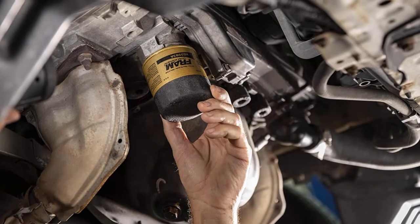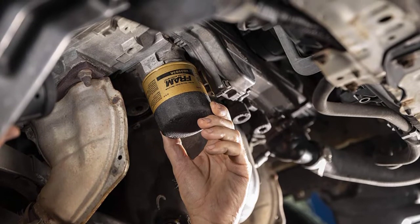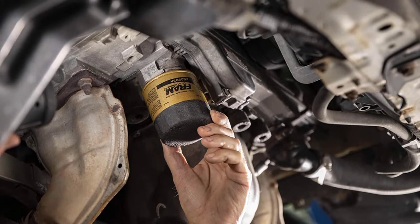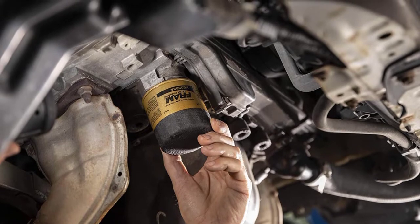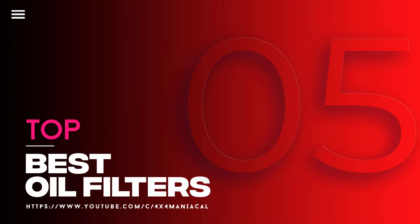Thus, the central role of the oil filter is removing contaminants from the engine's oil that can accumulate over time as the oil keeps the motor clean. In this video, we will discuss the top 5 best oil filters. So let's get started.